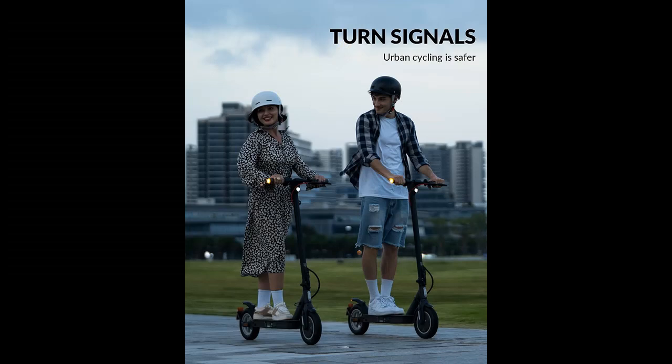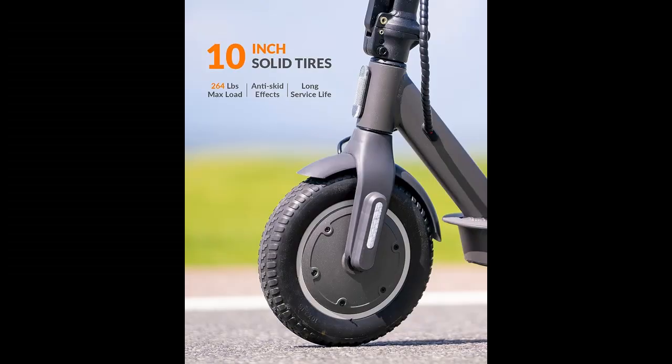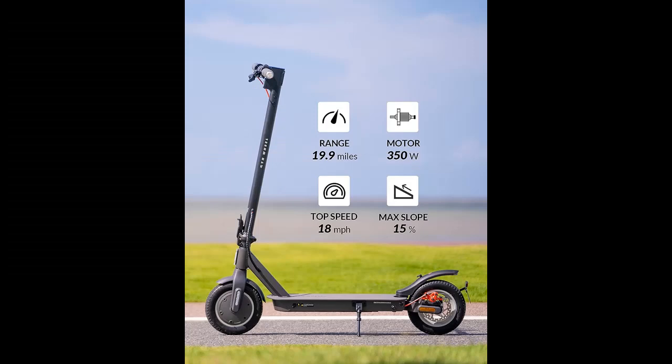We introduce some reasons why you should choose this. Improved riding experience: the 5TH Wheel V30 Pro comes with turn signals, marking a new safety innovation — it can remind pedestrians and vehicles of your upcoming left or right turn. The 10-inch solid tires and rear shock absorption ensure a smooth and comfortable ride.